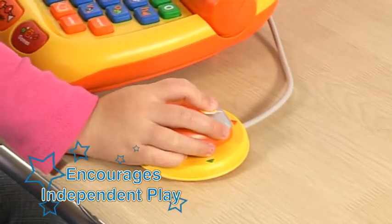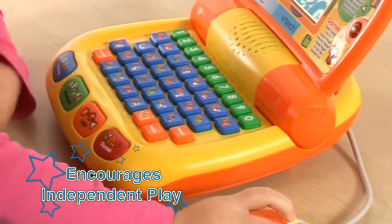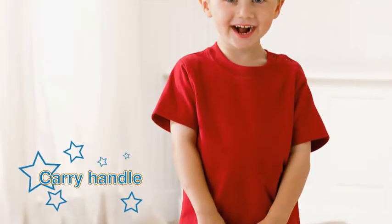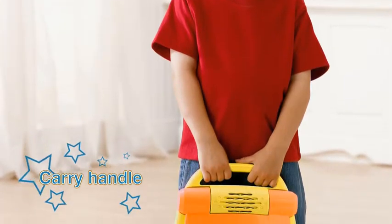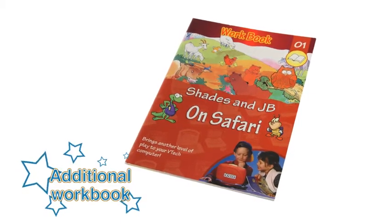Children are able to control the game with a moveable mouse with 8 directions for left or right-handed users. Learn and play wherever you go with the carry handle to take My Laptop everywhere. Comes with a free workbook for additional learning.